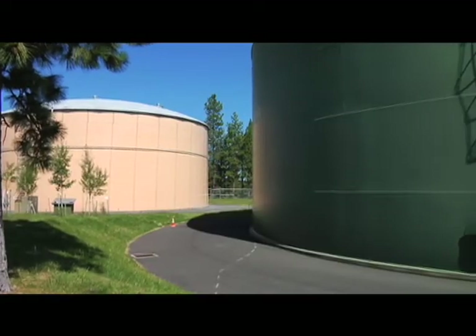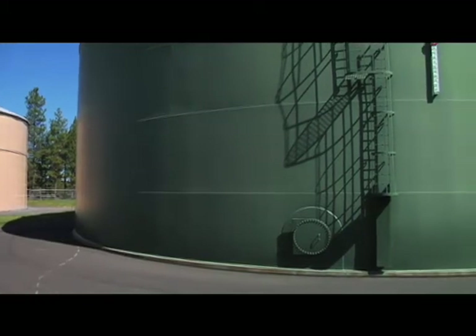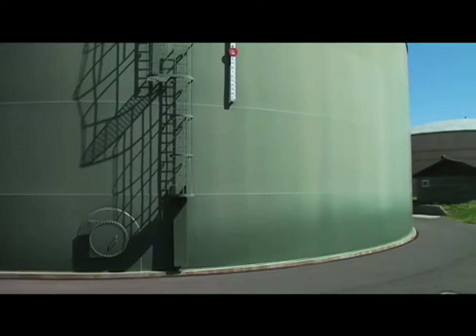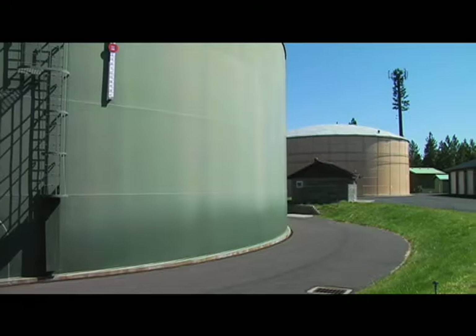The benefit of having the solar panel device is it takes us off the grid. During lightning storms, when the power gets knocked out, our unit still works. It's been in the tank for over two years, 24 hours a day, seven days a week. We're excited to have one facility here in the Public Works Department where we have a hydroelectric generation station.